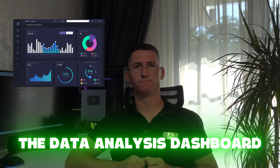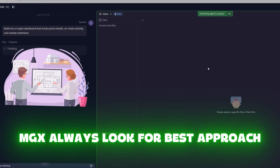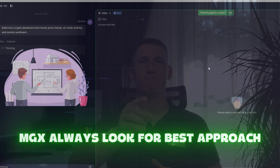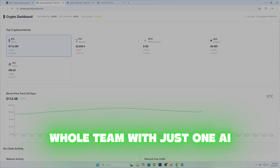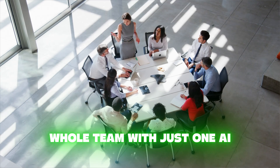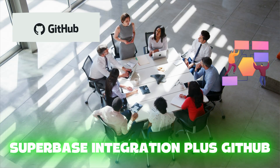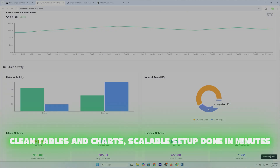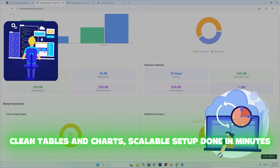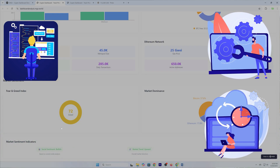First up: the data analysis dashboard. I gave MGX one line — build me a crypto dashboard that tracks price trends, on-chain activity, and market sentiment. Here's what happened: the architect AI designed a schema with price feeds, sentiment data, and blockchain metrics. The engineer AI coded, pushed to GitHub, and set up the backend with Supabase. Next, the analyst AI built real-time graphs that pulled from APIs. Suddenly, I had a live dashboard showing Bitcoin price trends, on-chain workflows, and even sentiment polls from Twitter.